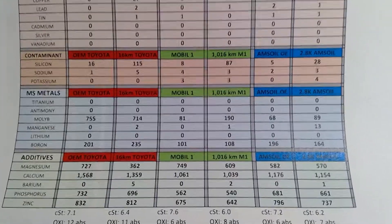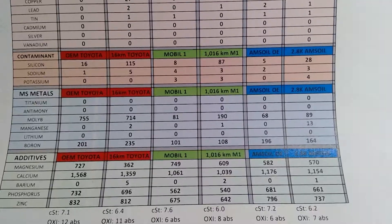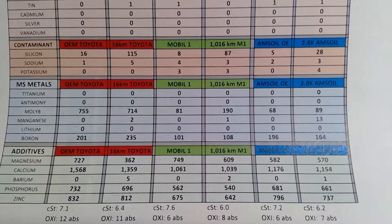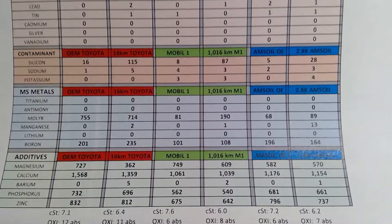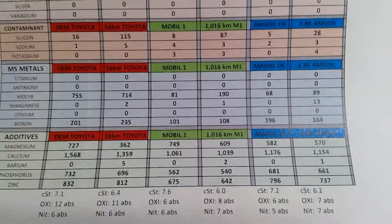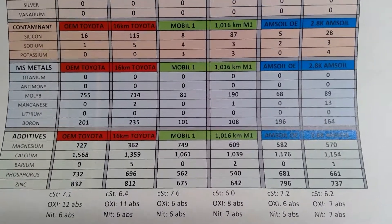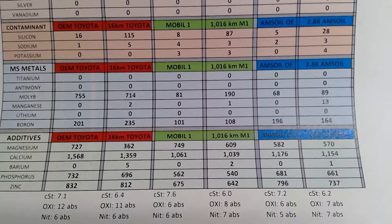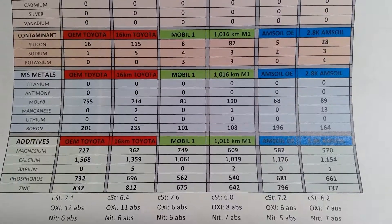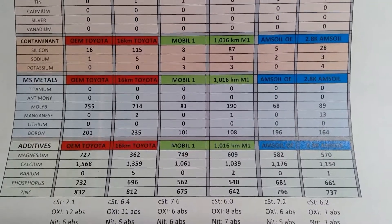Boron — very good, excellent anti-wear. It seems to fade away a bit, but not by much: from 196 down to 164. And if you wonder why there's more on the Mobile One side, when I started you can see on the left with the Toyota fill there was a lot of it. Same thing with magnesium and calcium — very high numbers after more than 1,000 miles, which is important because calcium and magnesium keep contaminants suspended so the filter can catch them.